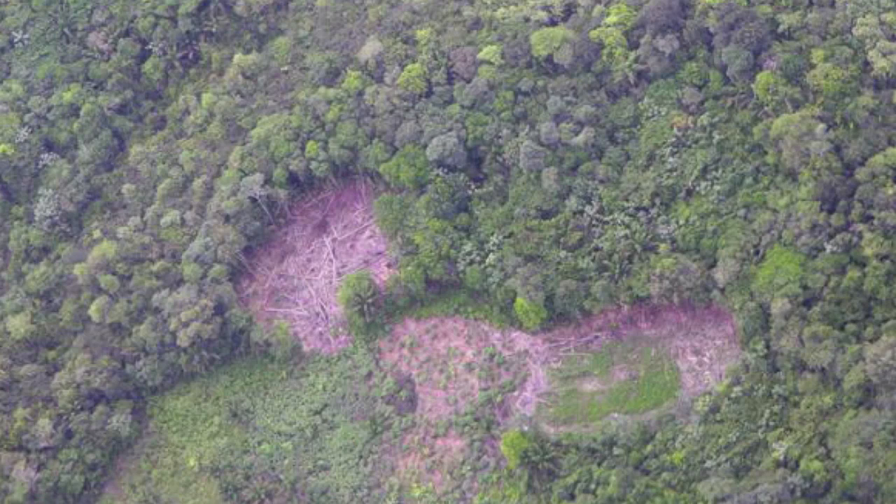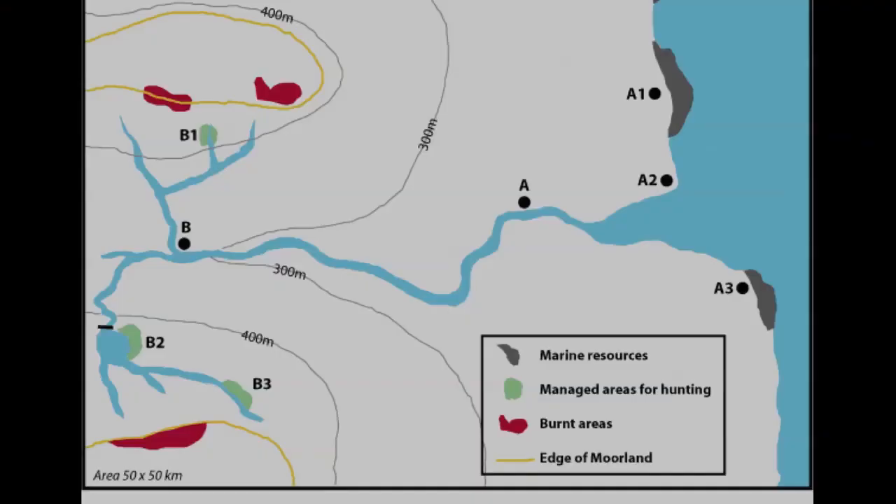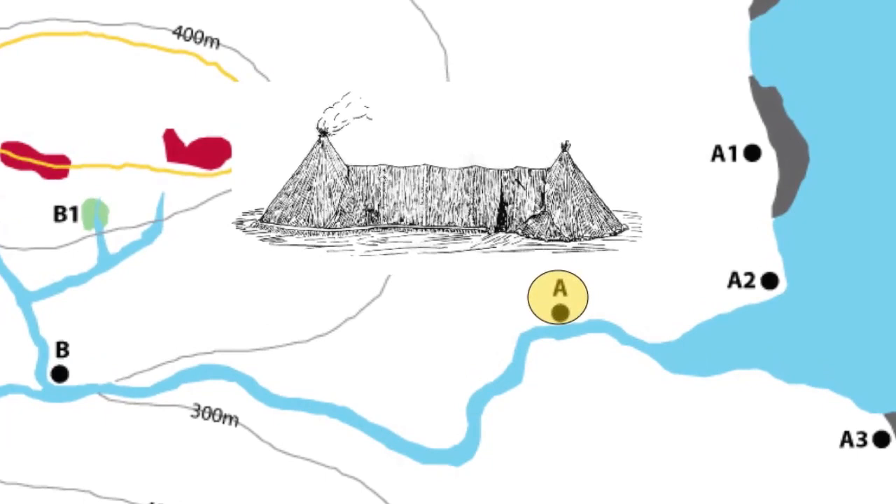How did this slow process of landscape change work? Let's consider the use of landscape in northern England, say at the mouth of the River Tyne. Much of the year, people stayed in semi-permanent camps in the lowlands, close to the coast. Around these settlements, the forests were cleared for fuel wood and to attract grazing animals that could be hunted.